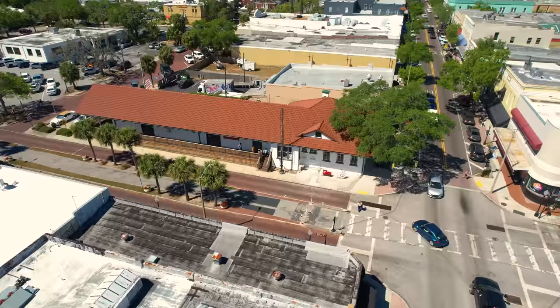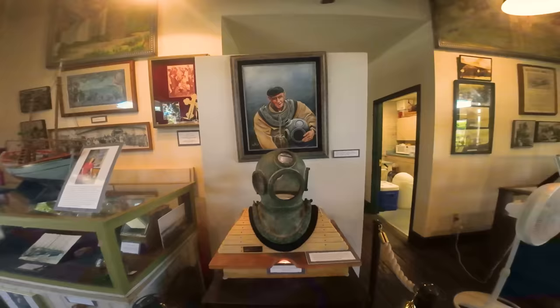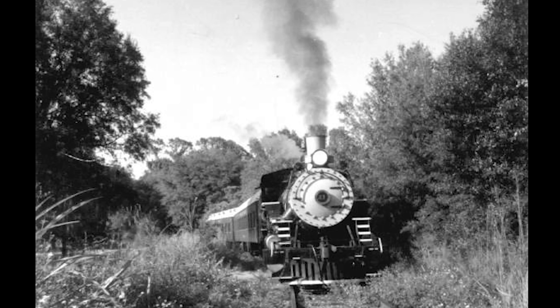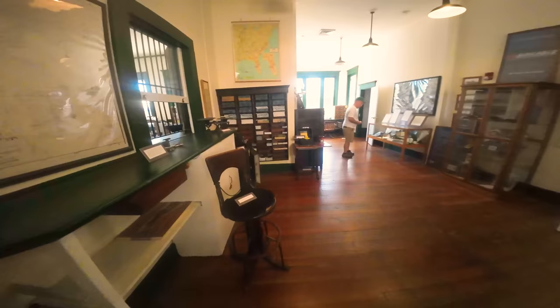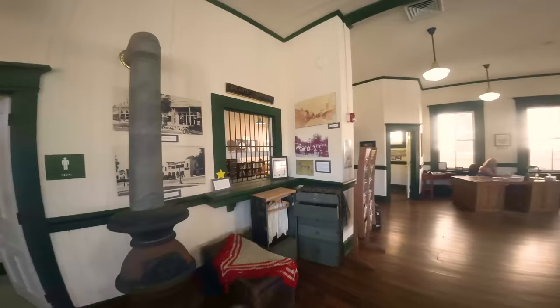Across the street from Tula's Trailside Cafe is the old railroad station built in 1909, which now serves as a history museum. It is free, open Wednesdays to Saturdays from 11 a.m. to 3 p.m. The Orange Belt Railway was really the first spark that made Tarpon Springs into a nice getaway — a narrow gauge railroad that ran between St. Petersburg and Sanford, just northeast of Orlando, making it more accessible from up north.